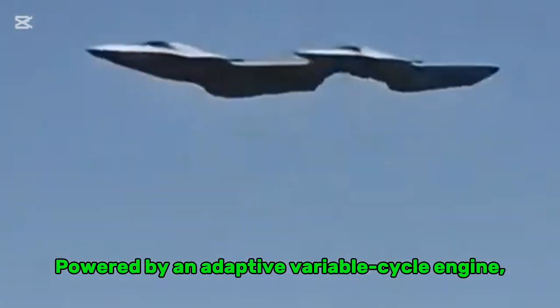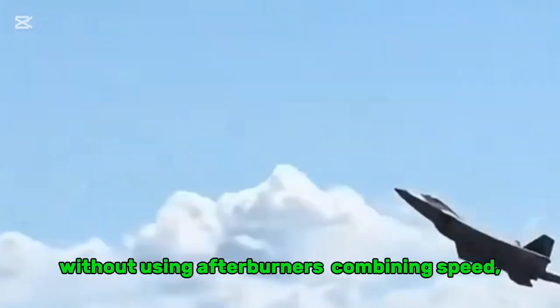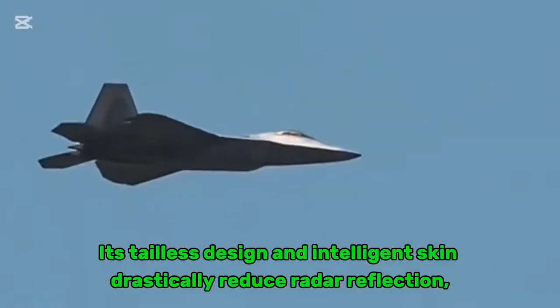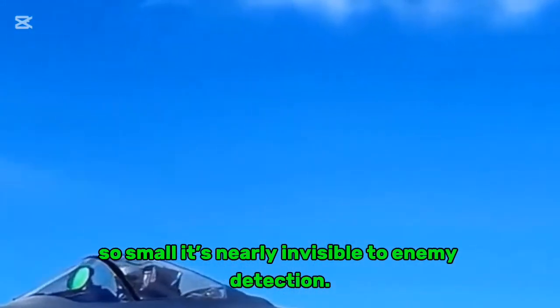Powered by an adaptive variable cycle engine, the F-47 can cruise at Mach 2 without using afterburners, combining speed, efficiency, and stealth like no aircraft before it. Its tailless design and intelligent skin drastically reduce radar reflection, achieving a radar cross-section so small it's nearly invisible to enemy detection.